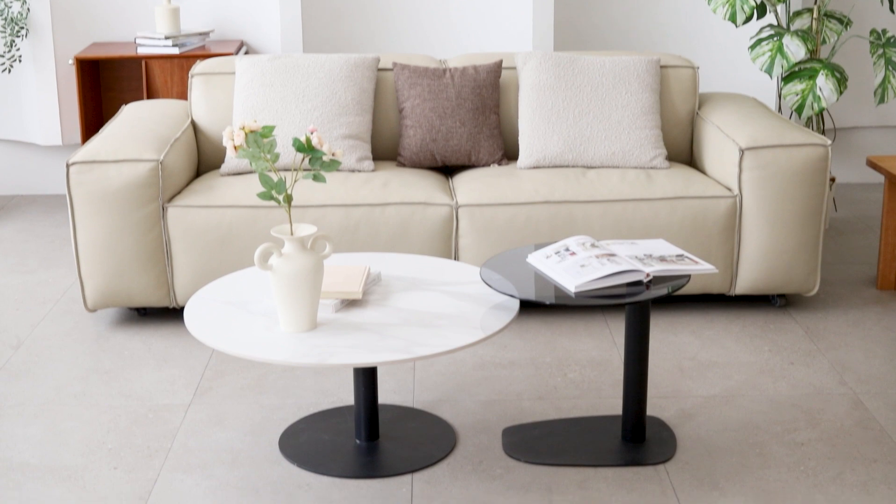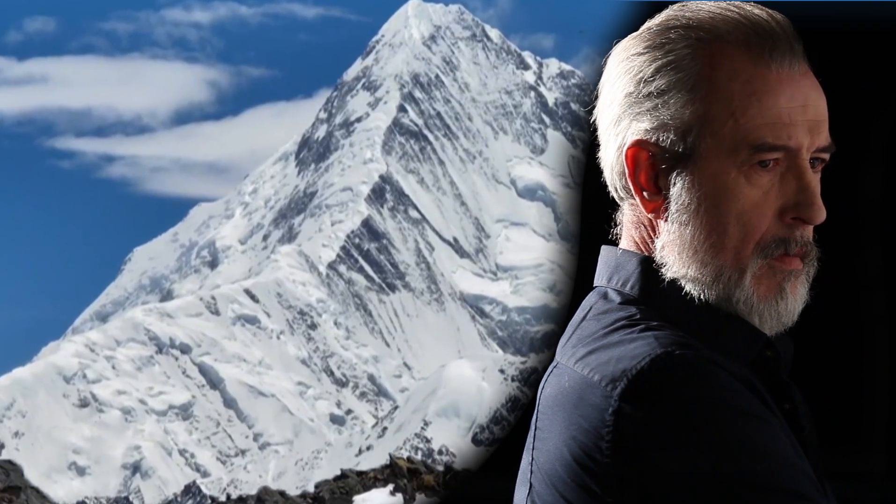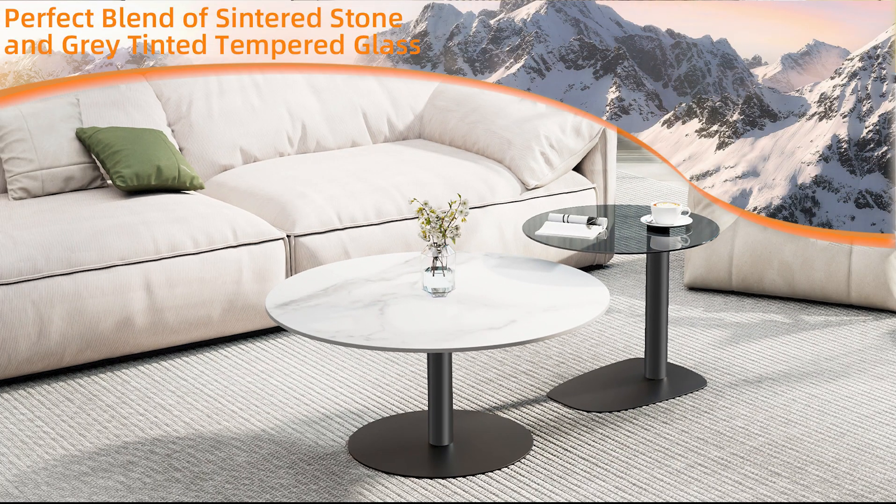Accent table for living room. Inspiration from nature and masterpiece design. The perfect blend of sintered stone and gray tinted tempered glass.